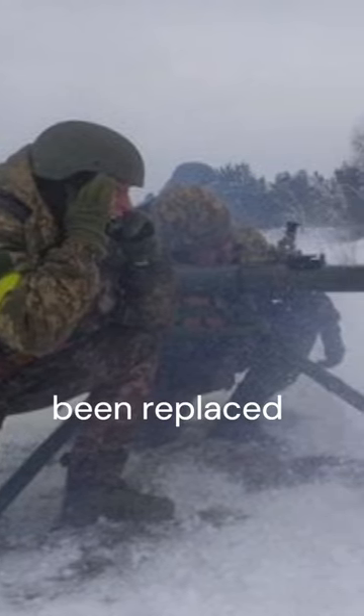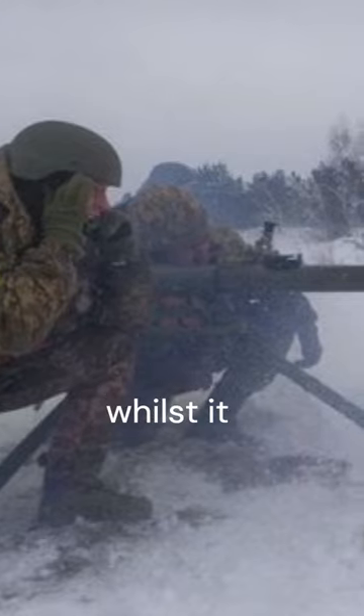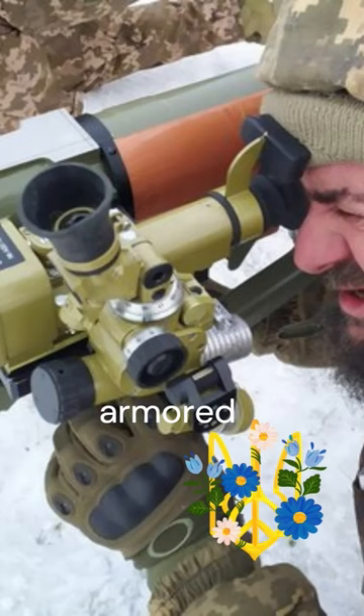Recoilless rifles have been replaced by modern ATGMs, and whilst it technically can be used to counter armored vehicles, it's mostly being used as an indirect fire artillery support piece for the Ukrainian infantry.